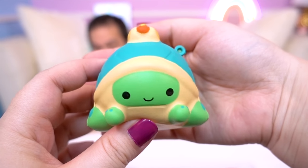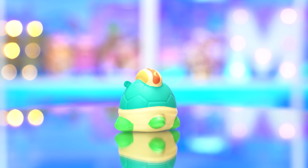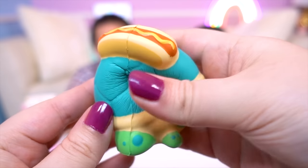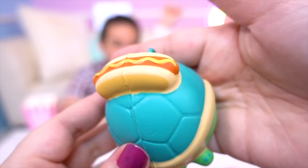The first pet we got is Tilly Turtle! So cute! Look at his little feet and face! And that rounded turtle shell! Look at the hot dog on him! Oh my gosh! Yummy! It's mustard and everything!